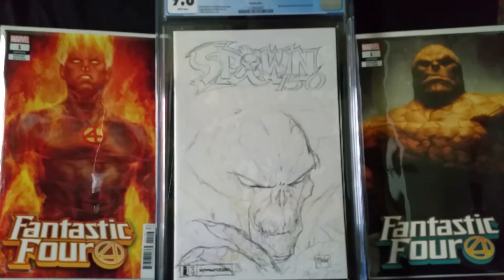That's it for my CGC haul video. If you like the video, leave a like. Let me know in the comments what you're getting CGC'd and subscribe for more comic-related videos. Thanks!